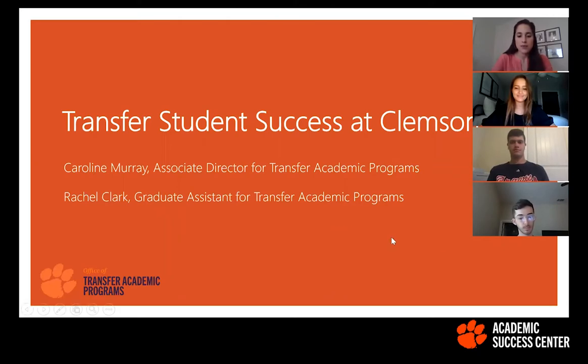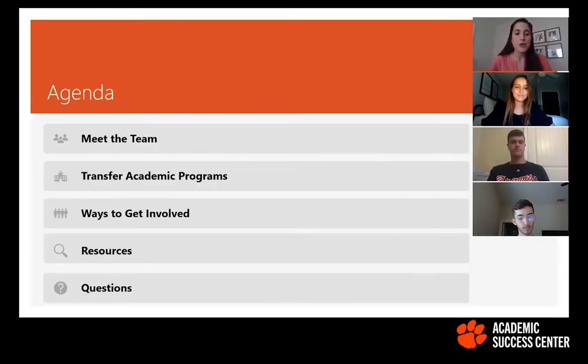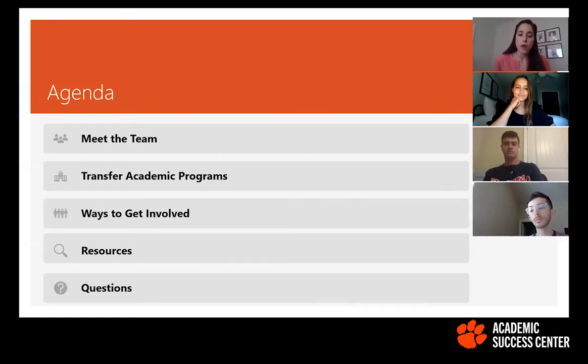So the agenda for today: we're going to meet the team and introduce ourselves. We're going to talk about Transfer Academic Programs and how this office can be helpful for you in your transition to Clemson during your first semester. We'll also talk about ways to get involved on the academic and social side, and some resources. We'll save the last bit for questions. During the presentation, feel free to use the chat box to ask questions, and since it's a small group, feel free to unmute yourself as well.